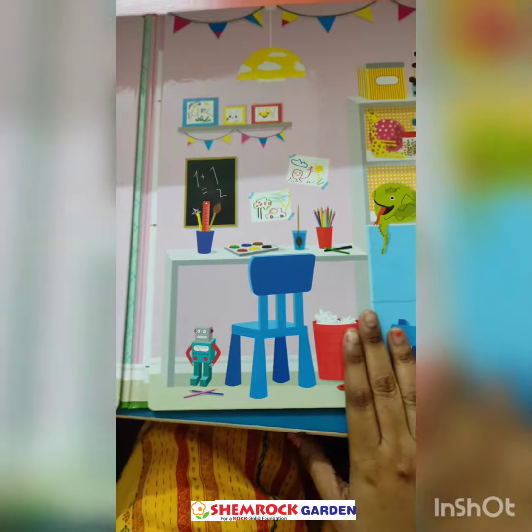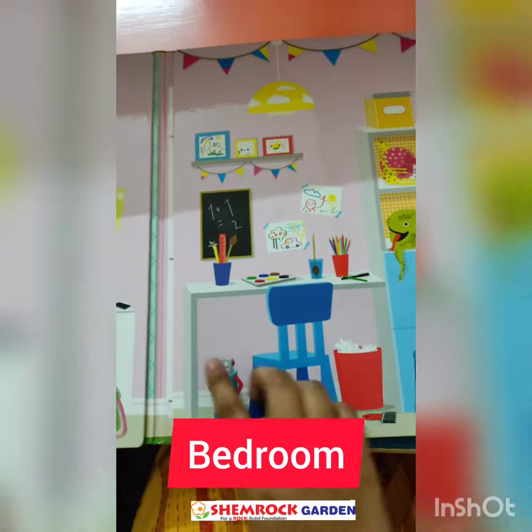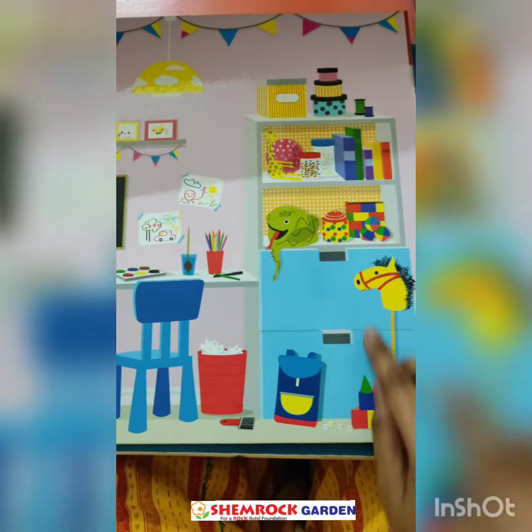This is our 2nd bedroom. There are also 1 bed and 1 study table and 1 toy center.